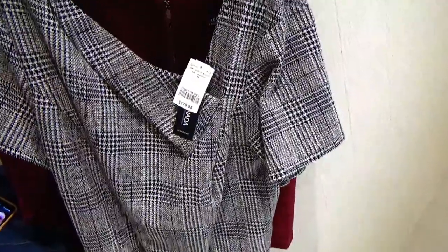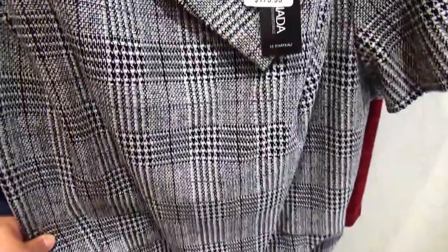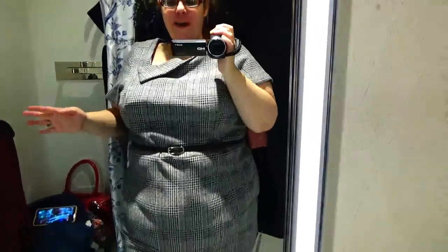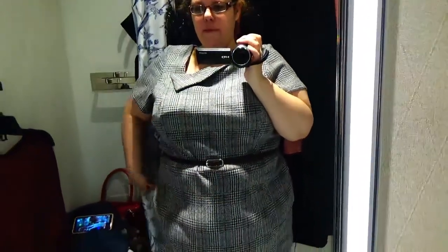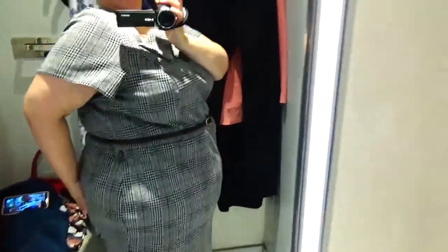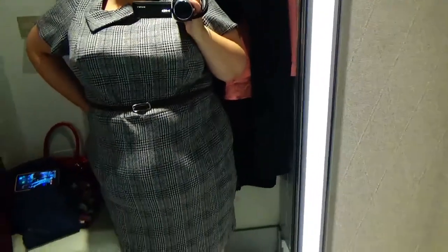We're going to start with the work wear dresses. This one is a 3X at $180 — it's a burgundy plaid with a belt, really thick material, and lined. As I was putting this on, I did not think it was going to fit. But surprise, surprise, it does! This is really cute. It is a bit clingy, so maybe a pair of control briefs would be nice under here. I like the length of the sleeve and the collar detail. I actually have nothing bad to say about this dress — nothing at all.